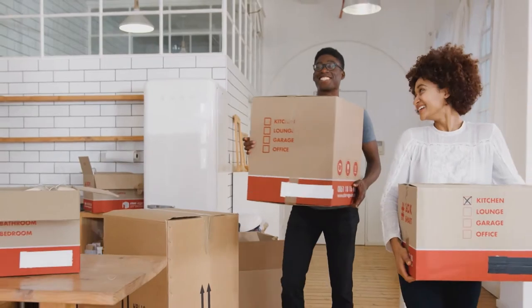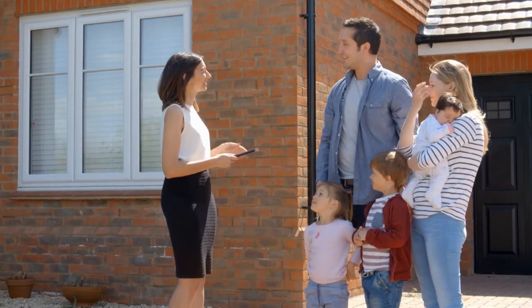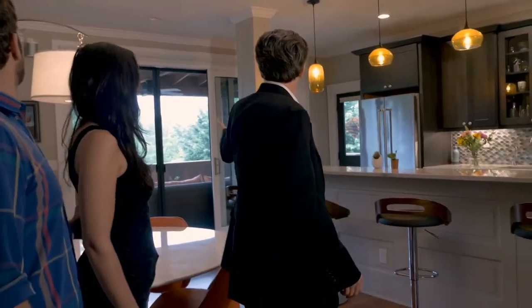Maybe you're ready to purchase your first home, or maybe you've realized it's time to sell the starter home and move into a bigger place. Either way, it's important to know your options. For most people, the purchase of a home is the largest single investment they will make in their lifetime. There are many elements to consider, especially for a first-time homebuyer.